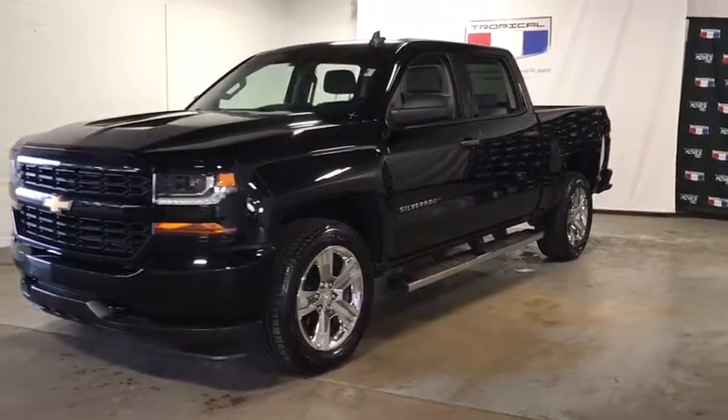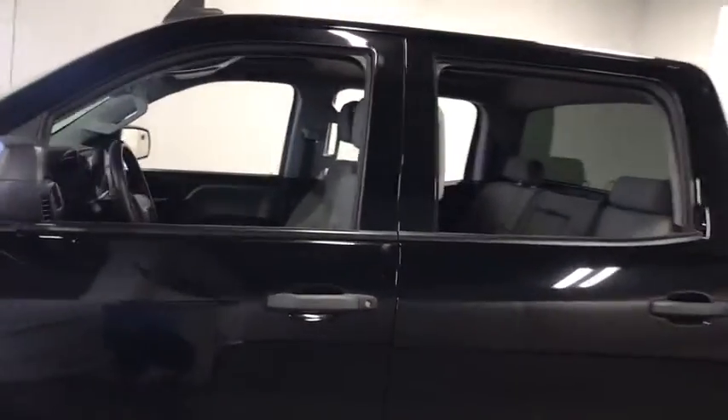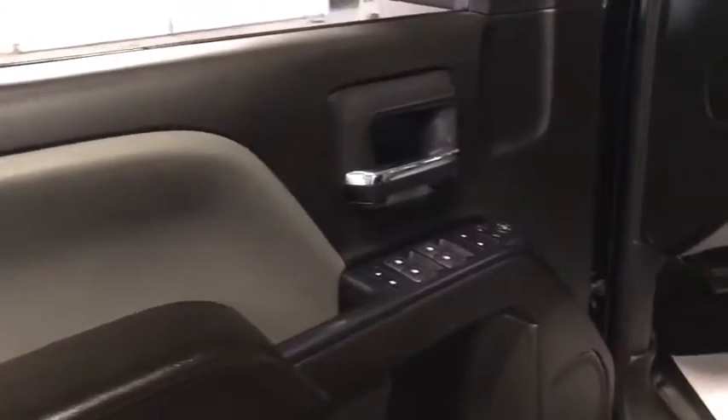You are going to love the 2018 Chevrolet Silverado 1500. The Chevy Silverado 1500 is the perfect combination of functionality, reliability, and technology.